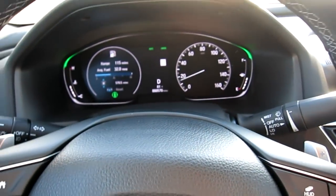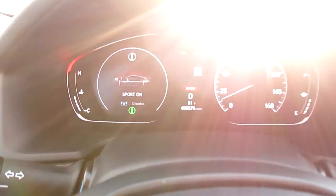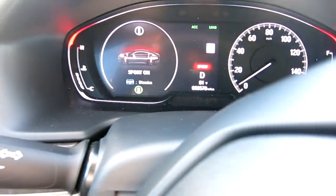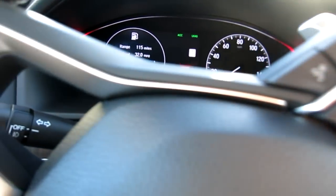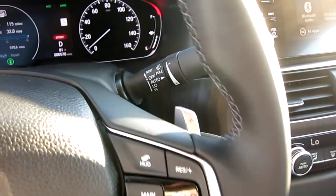See how it's green - we're in Economy. I'll hit Sport and you can see how it's red there to let you know you're in Sport. All right guys, I'm going to floor it - don't tell the wife!